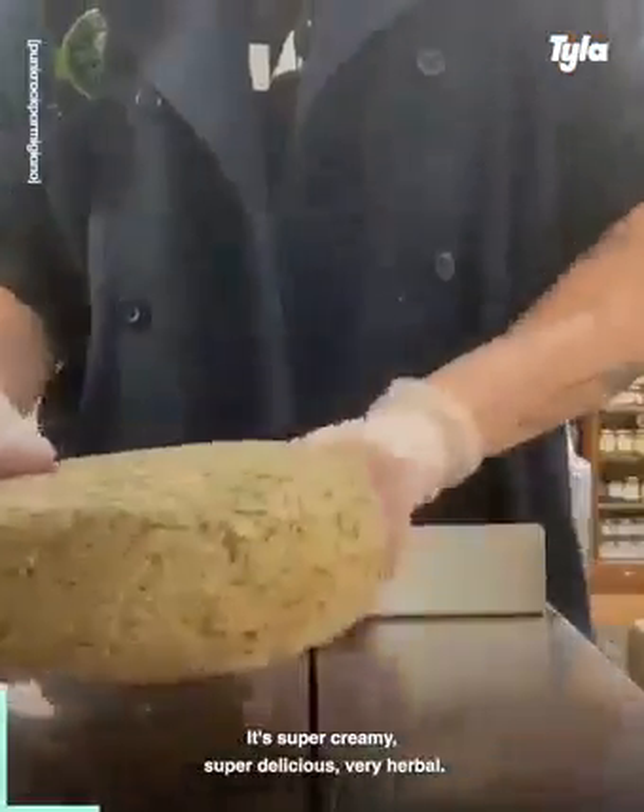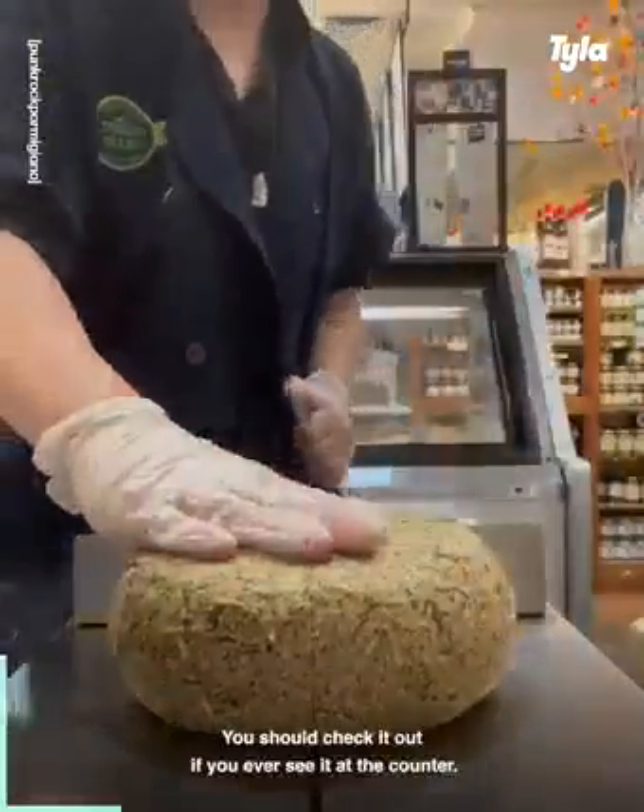It's super creamy, super delicious, very herbal. You should check it out if you ever see it at the counter.